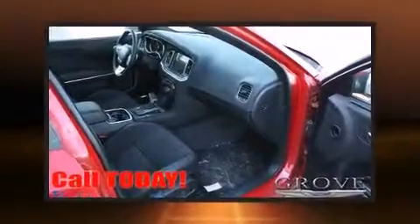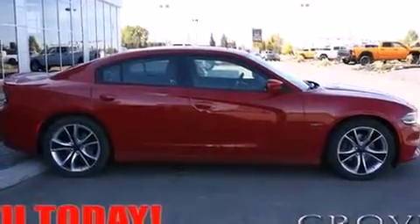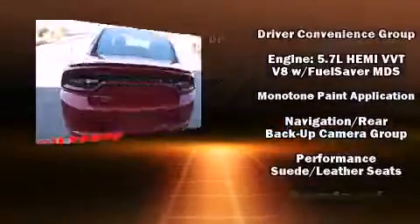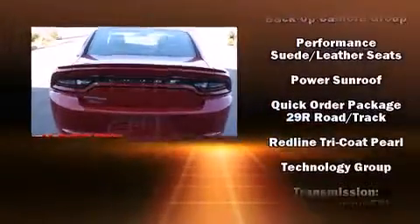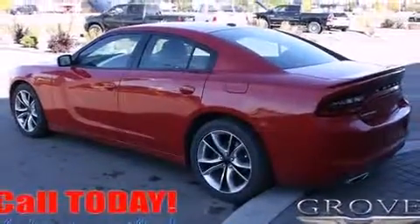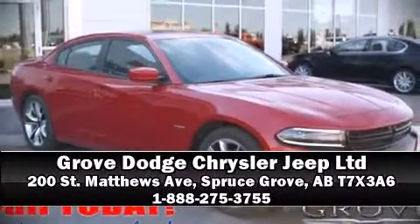Dodge ensures the safety and security of its passengers with equipment such as front side impact airbags, a security system, and four-wheel disc brakes with ABS. Adaptive cruise control maintains a preset distance behind the car ahead of you, simplifying highway driving and enhancing safety. Please don't hesitate to give us a call.